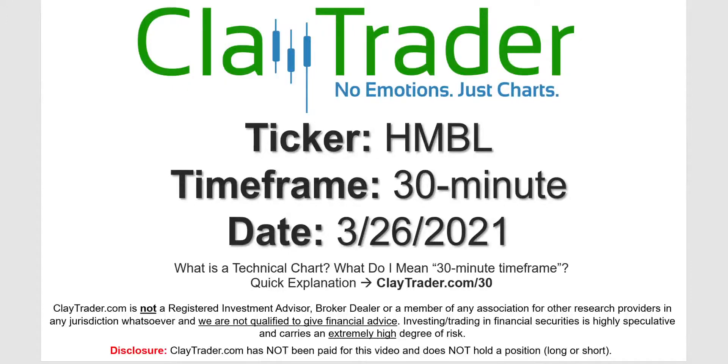Hey, it's Clay, and this will be a video chart on ticker symbol HMBL. We will take a look at the 30-minute timeframe. If you're not sure what I mean by 30-minute, I do offer an explanation video at that link.